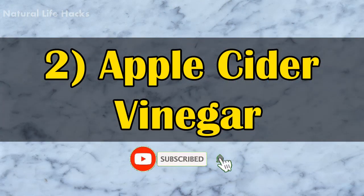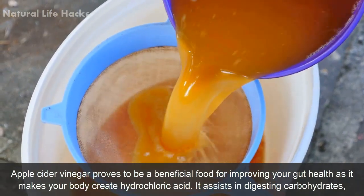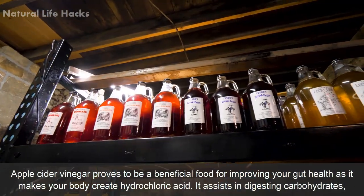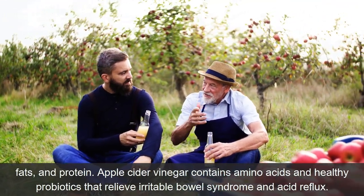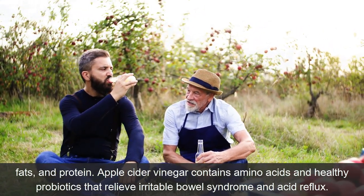2. Apple Cider Vinegar. Apple cider vinegar proves to be a beneficial food for improving your gut health as it makes your body create hydrochloric acid. It assists in digesting carbohydrates, fats, and proteins. Apple cider vinegar contains amino acids and healthy probiotics that relieve irritable bowel syndrome and acid reflux.